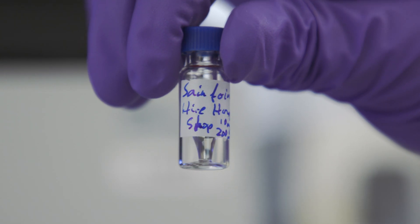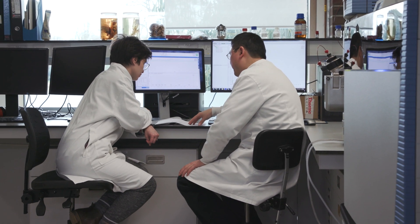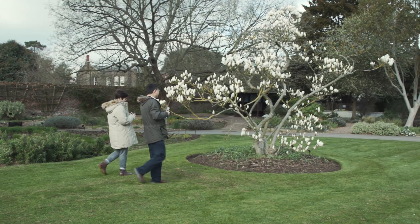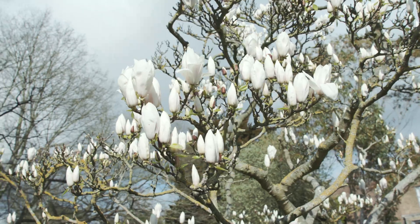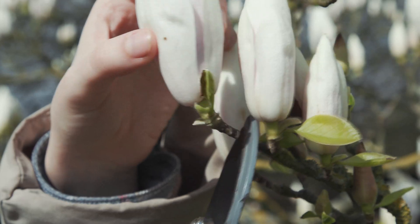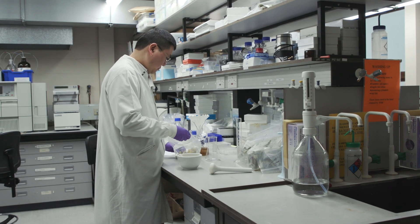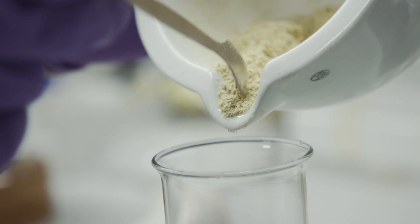So we get an extract that comes from the company. We'll be provided with information about what it should contain and the species. So the first thing is to use our collections here at Q of authenticated material. Now those could be from the herbarium where we have the dried samples, or it could be the living collection, and then we will compare that with the extract that we have got from the company.